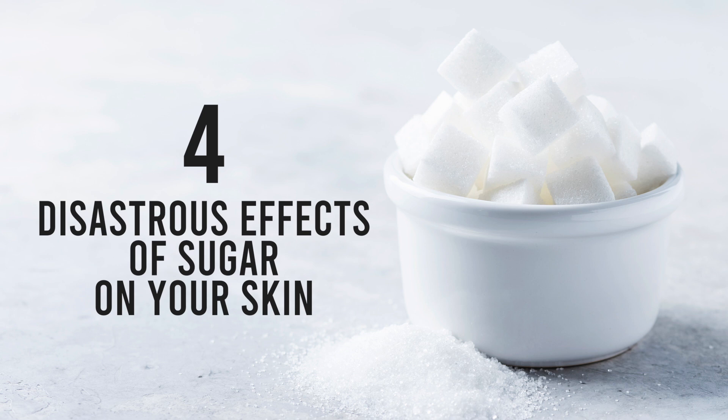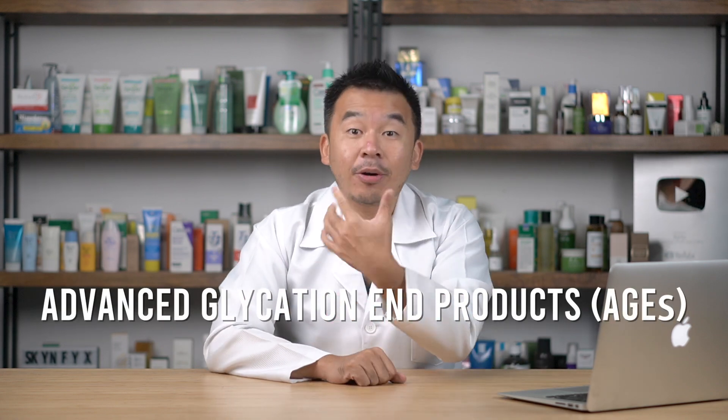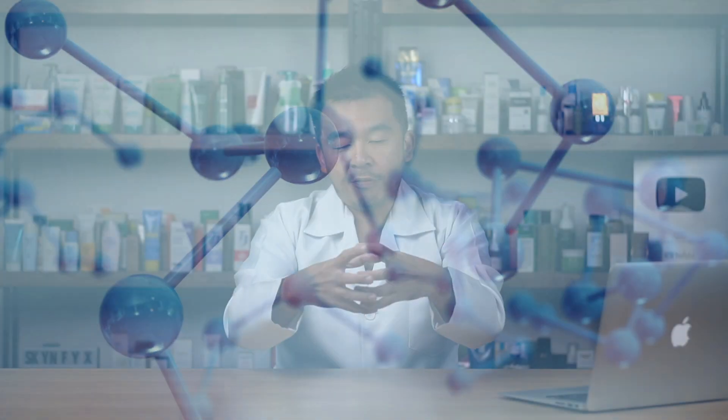So here are the four disastrous effects of sugar on your skin. First up, sugar causes premature aging through a process called Advanced Glycation End Products, or AGE for short. This is what happens when sugar binds to the cells in your body — it creates a form of protein which has been found to degrade collagen and elastin in your skin. In conclusion, the more sugar you take, the quicker collagen and elastin degrade.